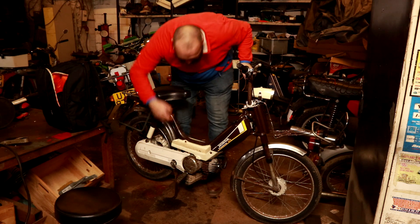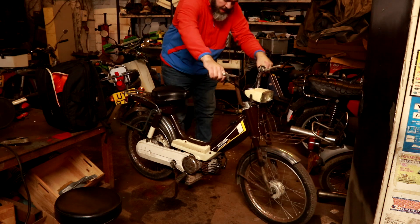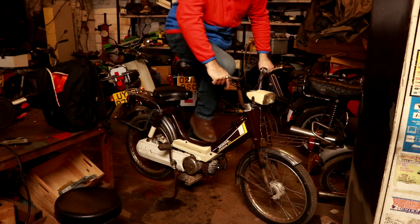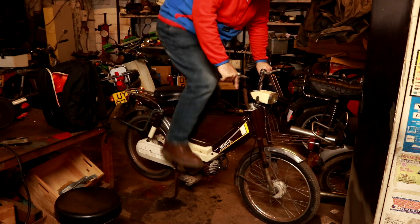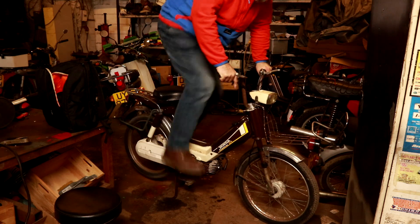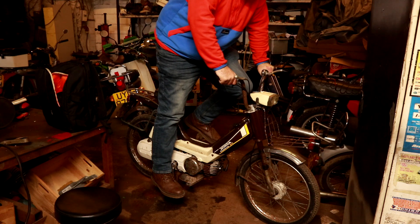There's the choke there. Petrol on. No keys — just a pedal flick. Nope.